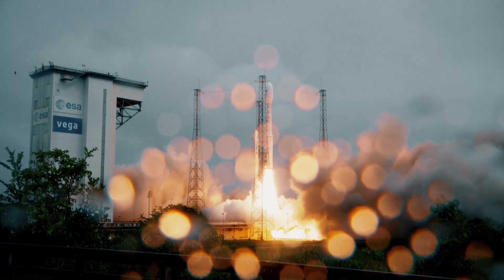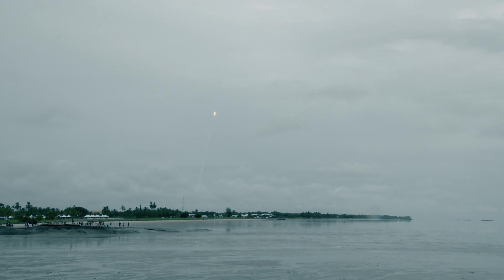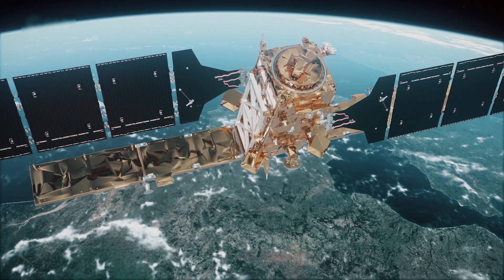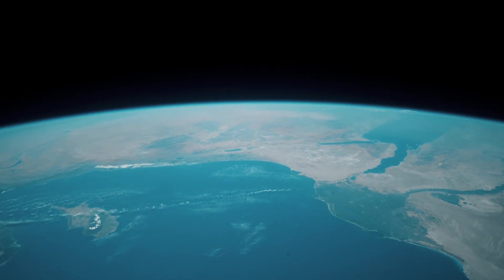Tonight, the Copernicus Sentinel-1C takes off from Europe's spaceport aboard Vega-C, a significant step forward in the Copernicus Programme, an EU initiative dedicated to monitoring our planet, its climate and environment.